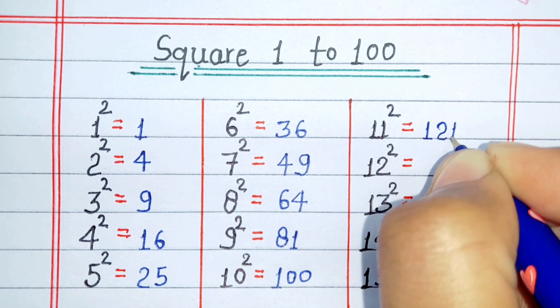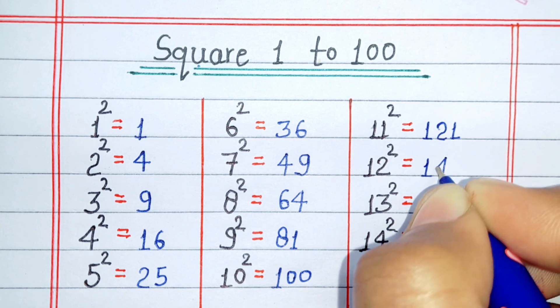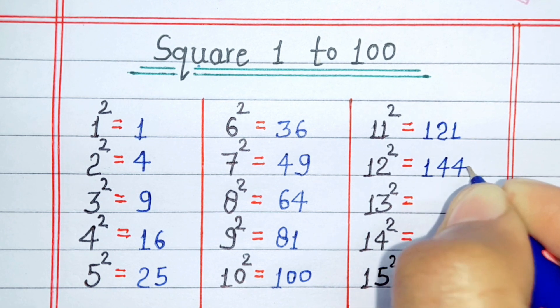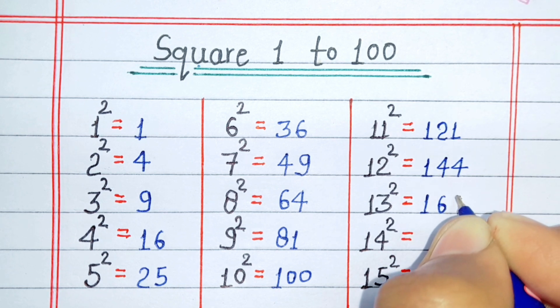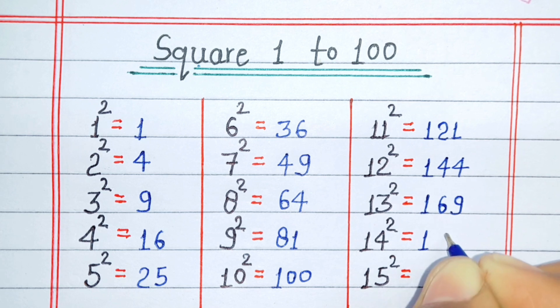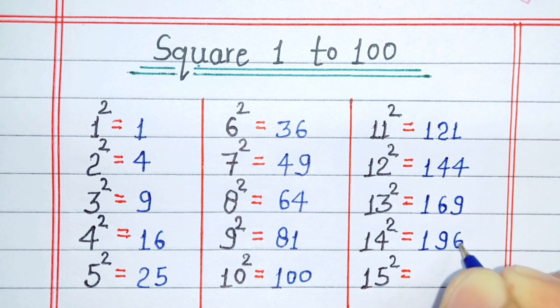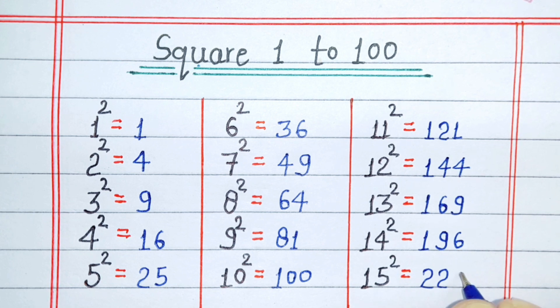Square of 11 is 121. Square of 12 is 144. Square of 13 is 169. Square of 14 is 196. Square of 15 is 225.